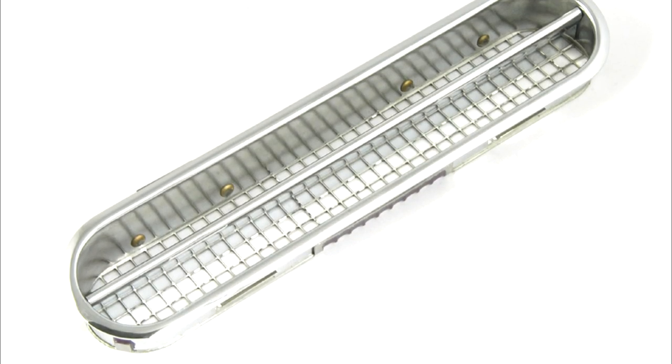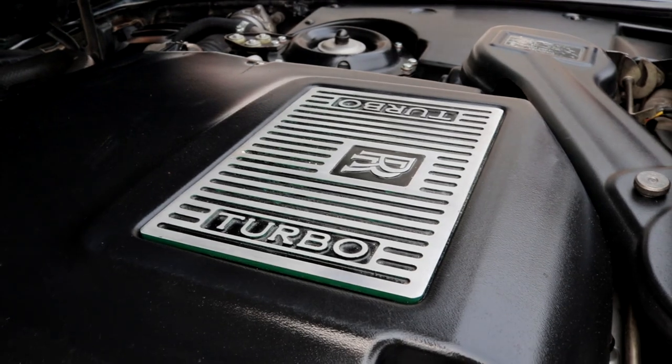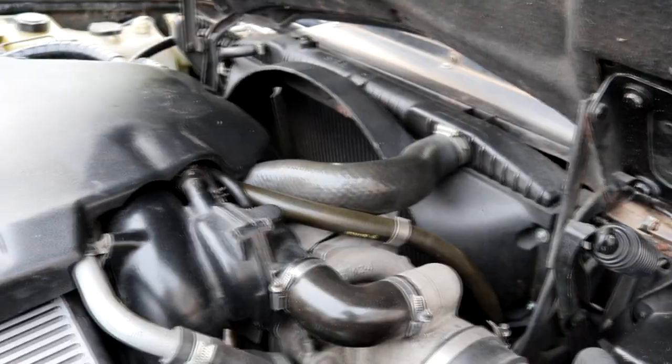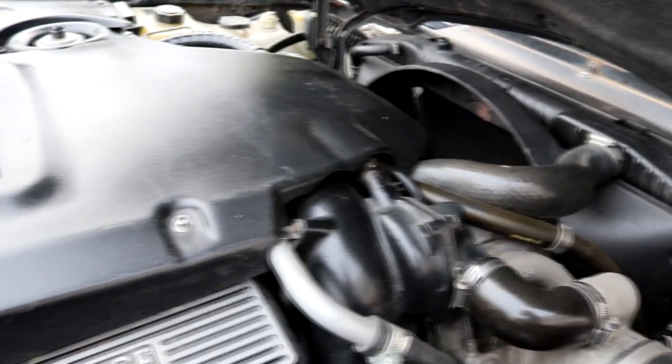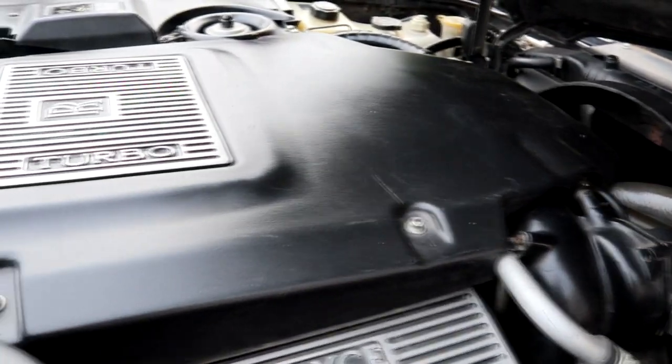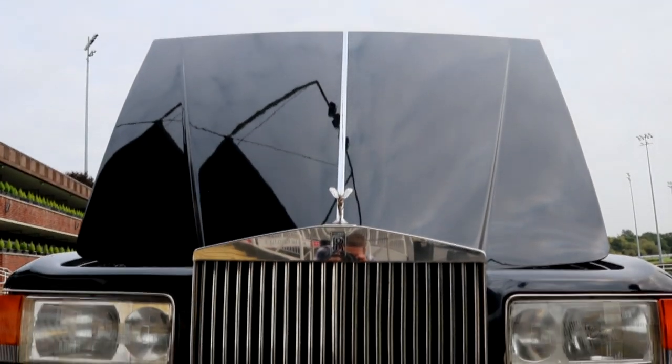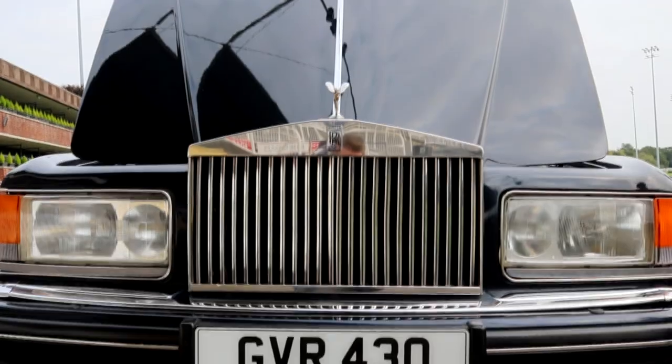We've got the turbocharged engine here and I think it's had a little bit of an uprate too, so I think we're talking about 400 horsepower. All I've got to do is tickle it and off we go — it's livelier than any vehicle this size and weight has got any right to be. If I owned one of these I'd just run out of petrol immediately, because all I would do is keep enjoying the performance and the superbly restrained way it goes about it.